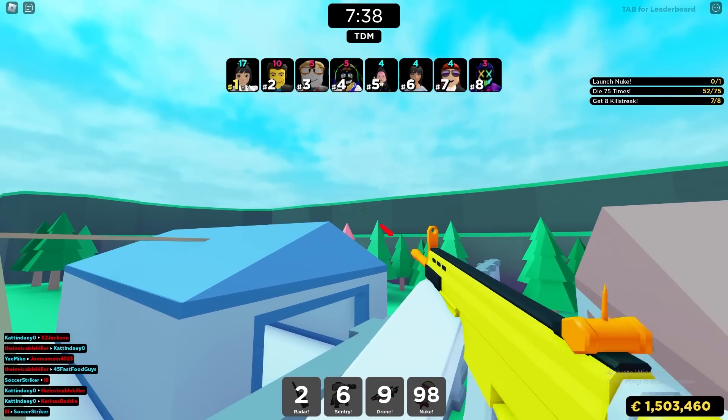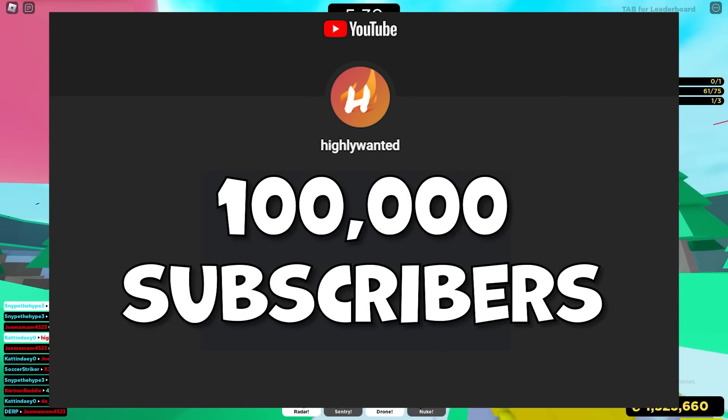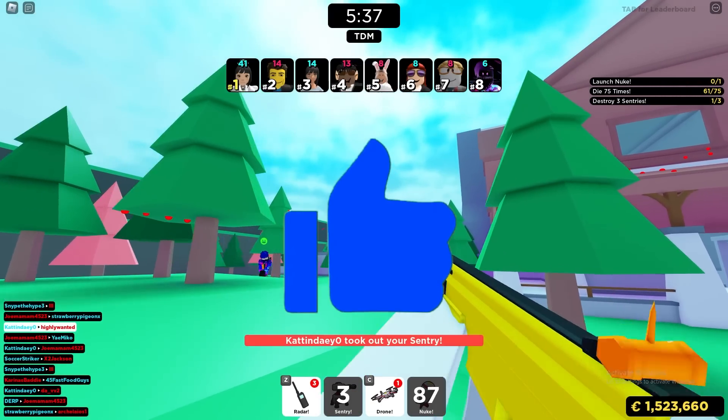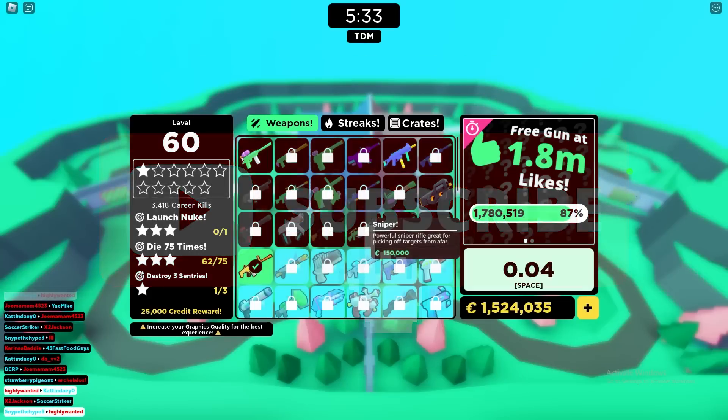It's one of the most popular items on Roblox with over 659,000 favorites. We're currently on the road to 100,000 subscribers by the end of the year, so I'd really appreciate it if you guys left a like and subscribed to the channel to help us reach that goal.